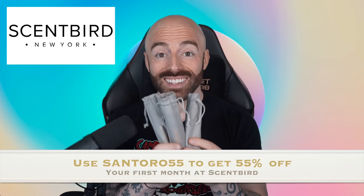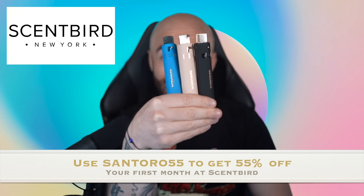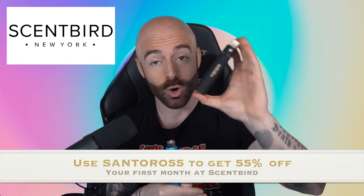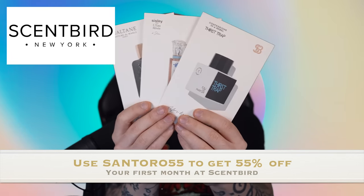This month, I received Haltan, Lorive, and Thirst Trap, and they even come in these cool little bags. Each fragrance comes with its own unique colored bottles, and the best part is each bottle comes with a generous amount of fragrance, so that's going to last you a long time. On top of that, each bottle comes with its own descriptive card explaining what each one smells like.